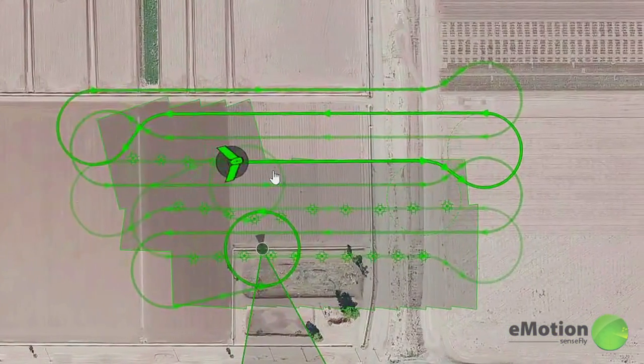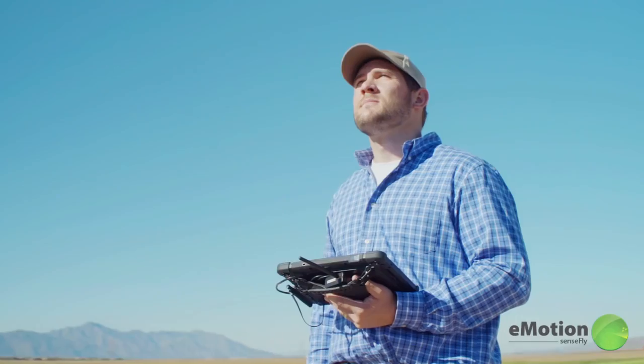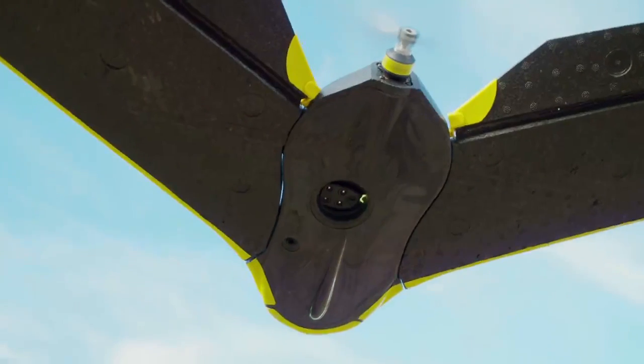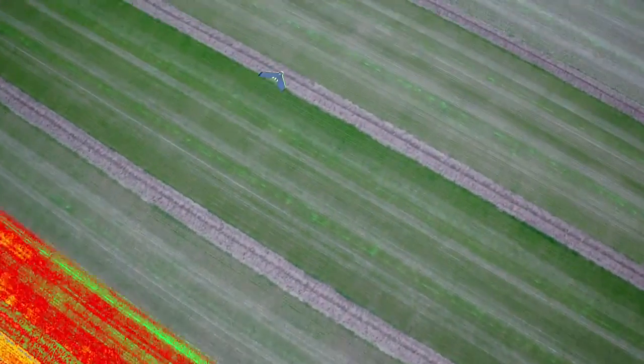This means that drones equipped with automatic flight control and planning software can be used to automatically trigger the camera, so capturing the data you need is simple and automated.